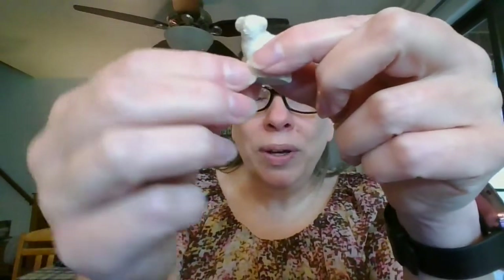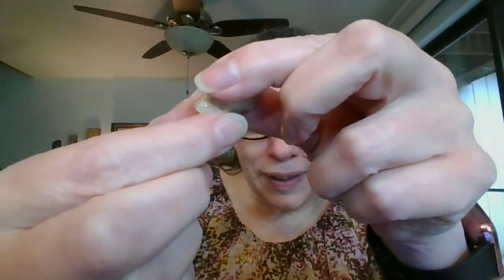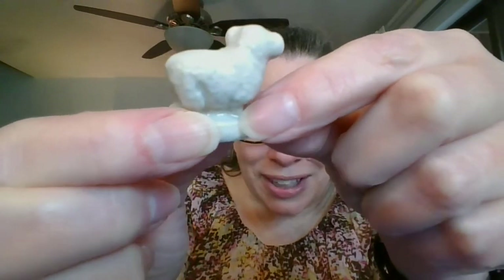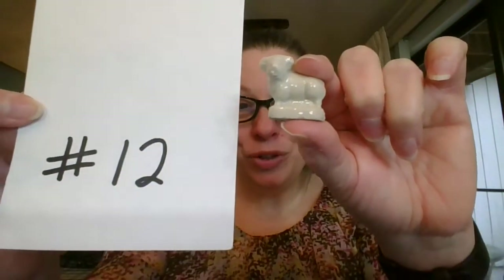The next one I have, another single. This one is from the Noah's Ark collection and it is the ram. I like the way they make it just a little textured so he looks like he's got his little wool on him. The Noah's Ark collection ram is going to be $3 and it is number 12.